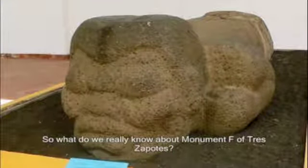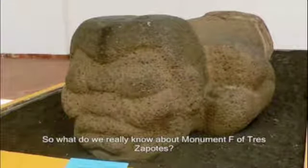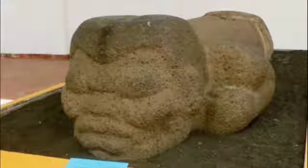So what do we really know about Monument F of Tres Zapotes? It is made of basalt, possibly carved with jade tools, which means the smaller the sculpture, the less fine the details will be.